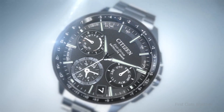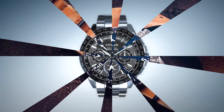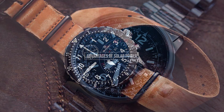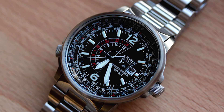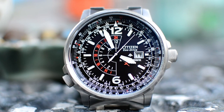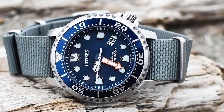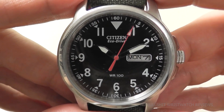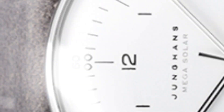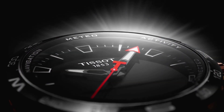Despite its name, solar cells are capable of collecting light from artificial light sources as well, albeit more slowly. Many people find solar power to be an appealing alternative because it has several technical advantages over both conventional mechanical movements and contemporary quartz movements. The sun, which will continue to be abundant for at least another billion years or more, will provide plenty of light energy to capture and convert, and is the movement's primary source of energy.